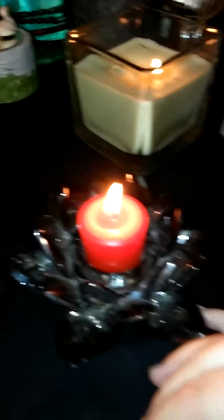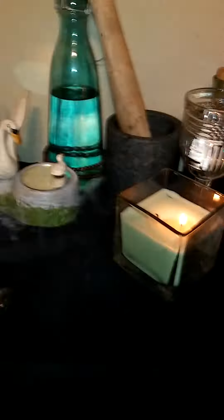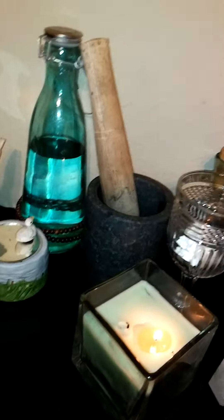And this is my lotus — it's in honor of Lakshmi, but also my mom loved lotus flowers, so it's kind of a dual purpose situation.